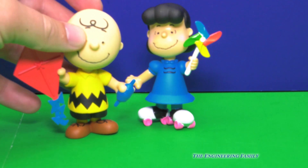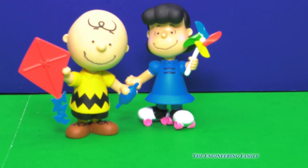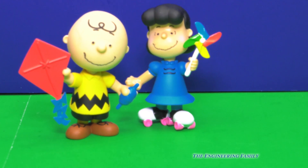But speaking of Charlie Brown, there he is, and he's got his kite. So if you say, Charlie Brown, go fly a kite — he'd say, okay, I'm gonna fly the kite I have right here. So there's Charlie Brown and Lucy. We've got two more characters left. Who do you think they are?